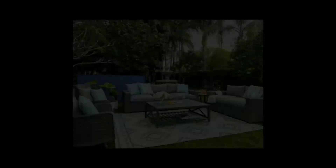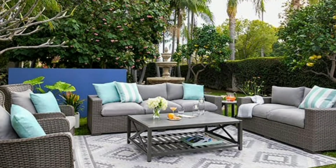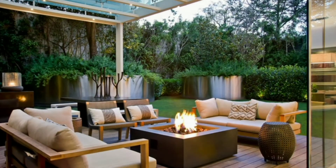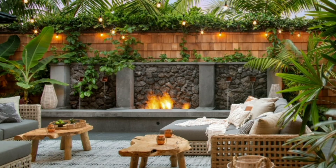Eclectic design offers an excellent opportunity to play around with textiles. Think vibrant throw pillows, patterned outdoor rugs, and even funky curtains. Mix stripes with florals, or geometrics with paisleys. The eclectic style allows you to break the rules in the most charming way. Lighting also plays a crucial role in setting the mood in an eclectic patio.